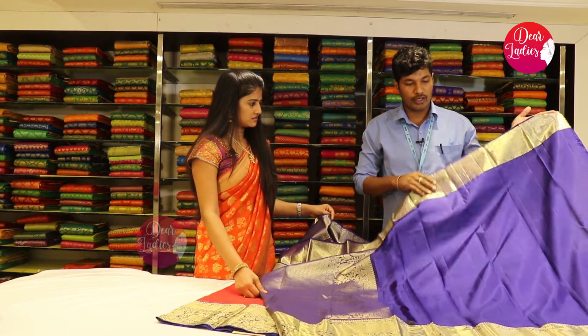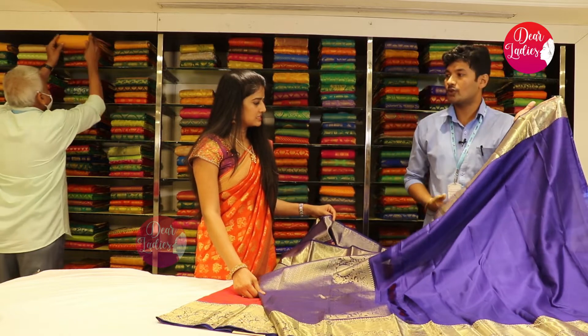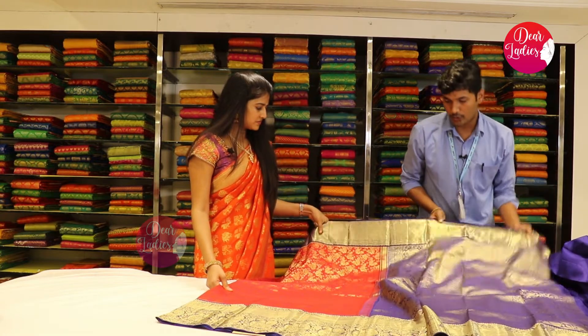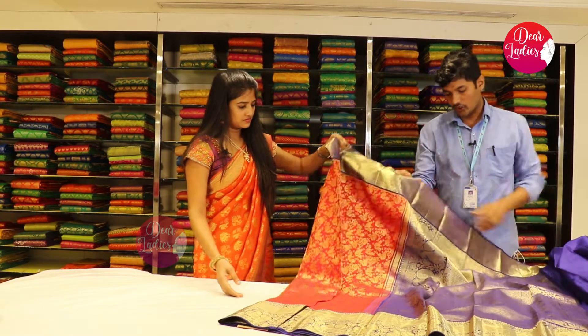If you change the color, it's a light color and it's a bright color. It's a gold color and a red color. It's a bright color. It's a yellow color.